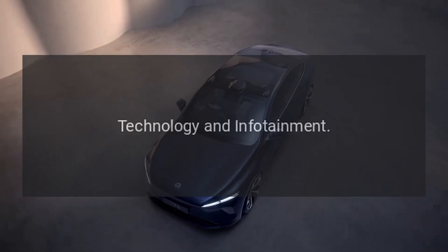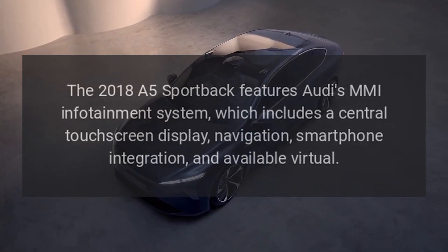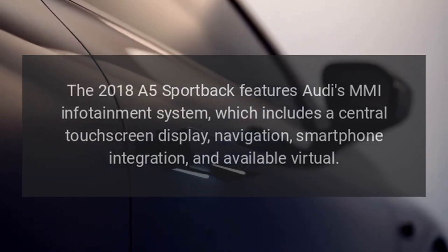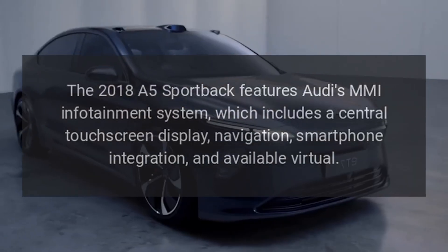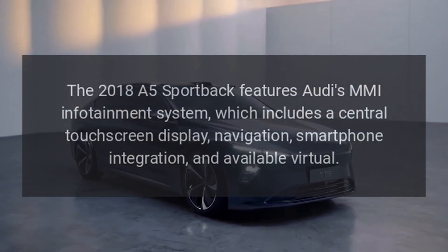Technology and Infotainment. The 2018 A5 Sportback features Audi's MMI infotainment system, which includes a central touchscreen display, navigation, smartphone integration, and available virtual cockpit.